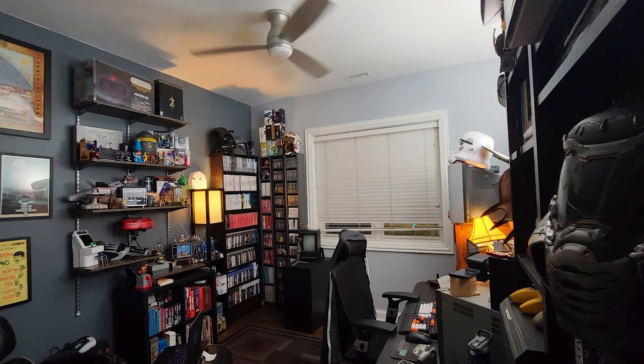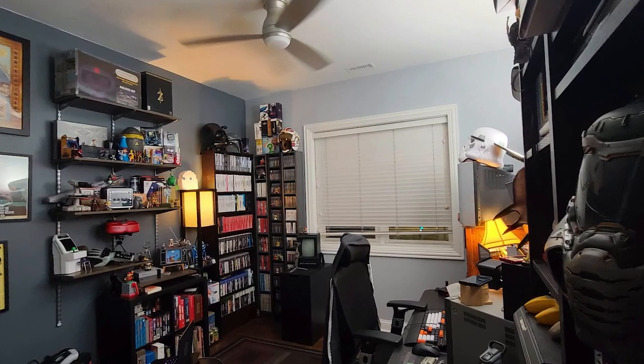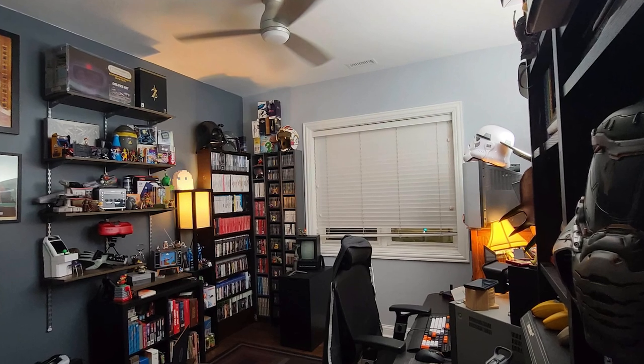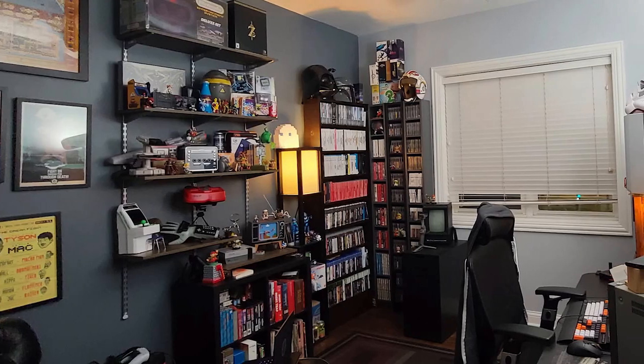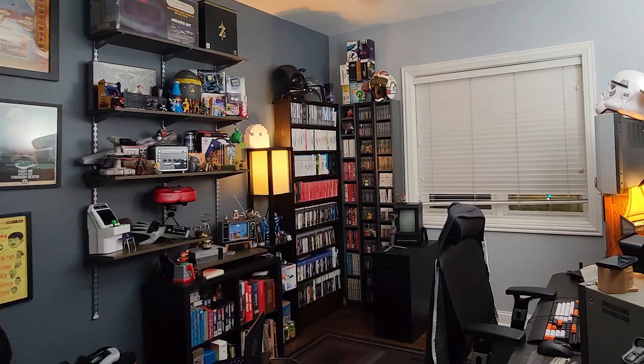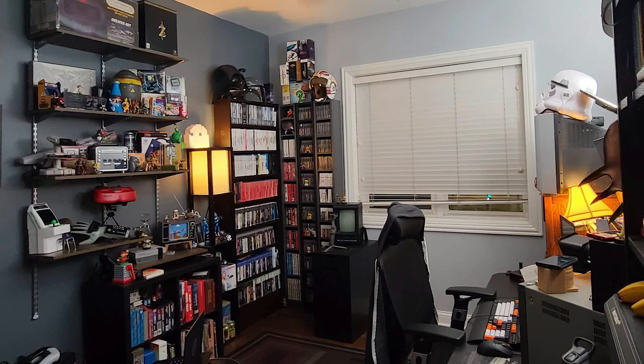One of the first wide shots he gives us shows a nice wide layout of what his game collection looks like today. One of the first things you can see right away is this is not a massive space to work with, but it feels like a really big space — like he's got a lot going on in here without being too over-encumbered with stuff piling on top of stuff. Things feel really good.